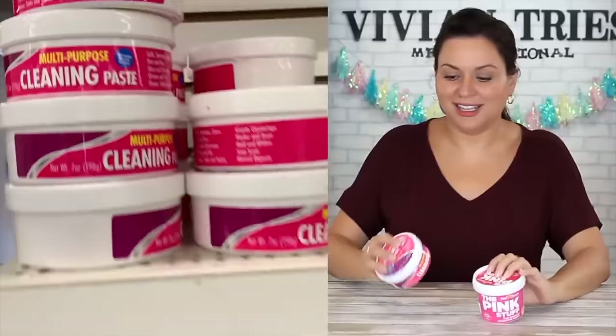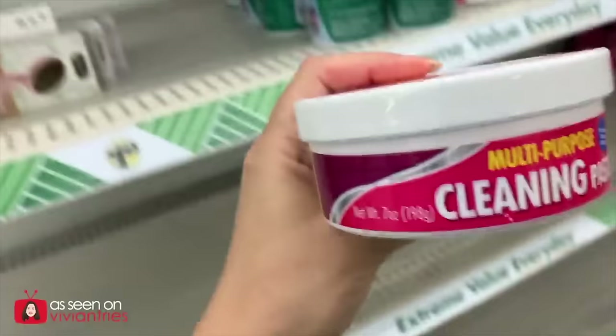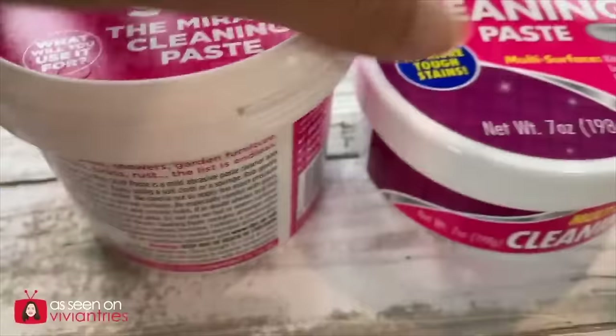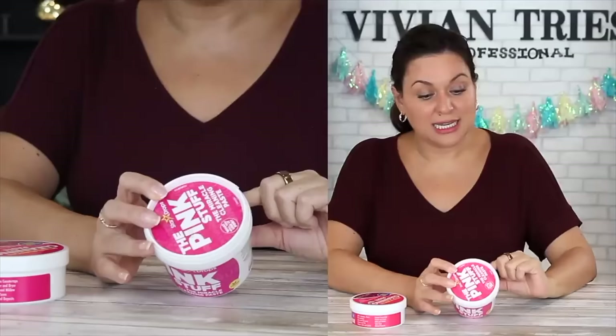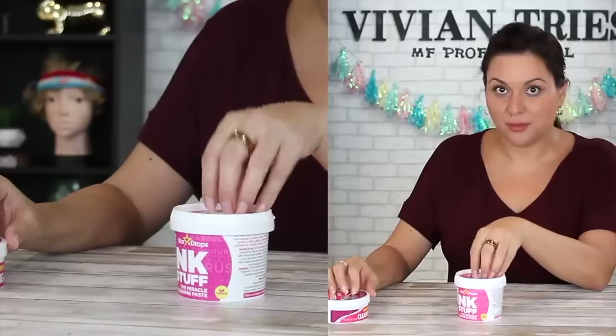The Pink Stuff, brand name, and the Dollar Tree dupe — I think it's brand new to stores. Again, another product that's hard to find, but I'm starting to see it at multiple stores. The Pink Stuff is a miracle cleaning paste — supposed to be so good it will clean everything and anything. It's tough on stains, 99% natural ingredients. The Dollar Tree one is called multi-purpose cleaning paste. Pink Stuff is giving me 17.6 ounces of product; the Dollar Tree one is giving me seven ounces but costs $1.25. The Pink Stuff costs $5.97.